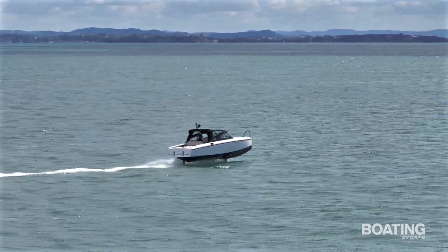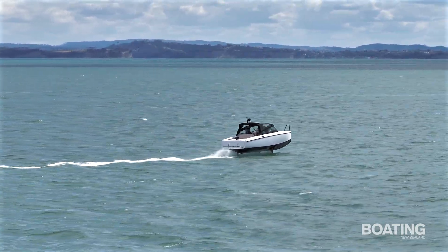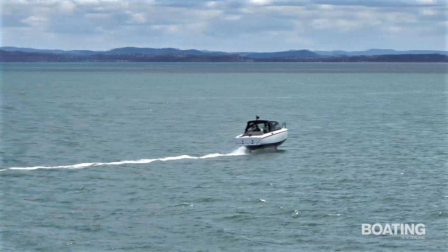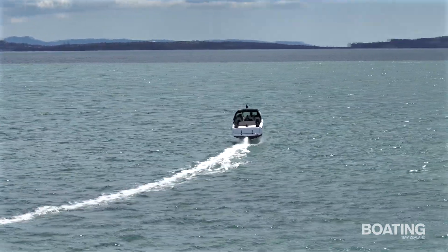A limp home mode gives 3 nautical miles at 4 knots. DC charging takes between 1 and 3 hours — quick to 80% but the last 20% takes longer — or overnight on a conventional AC charger.